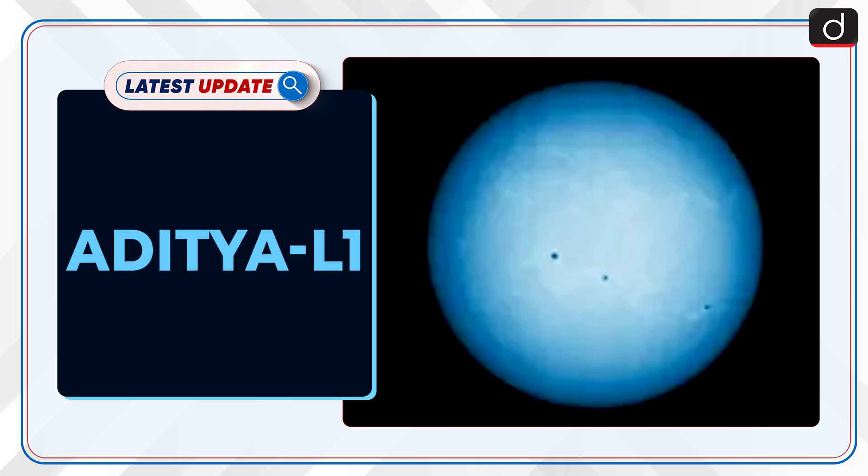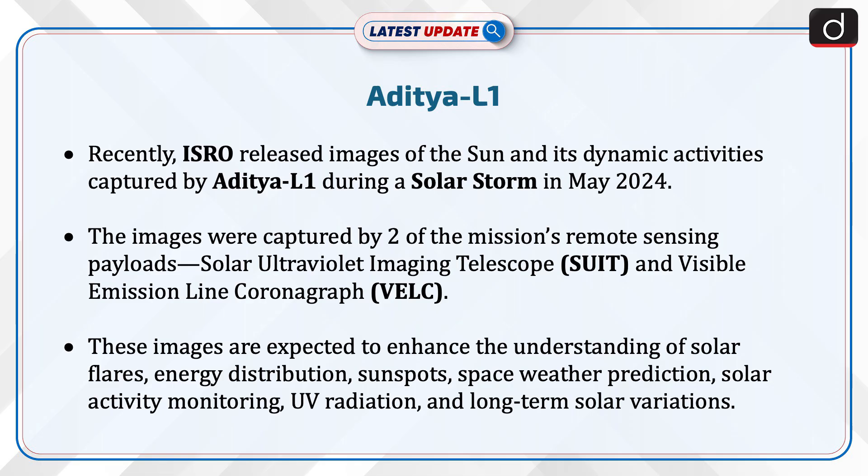Welcome to the latest update program. The topic of discussion is Aditya L1. Recently, ISRO released images of the Sun and its dynamic activities captured by Aditya L1 during a solar storm in May 2024.